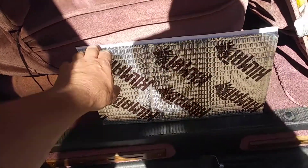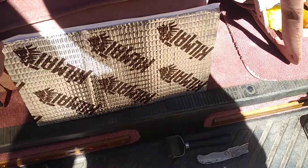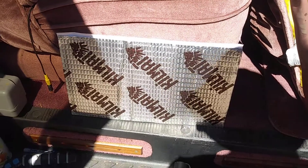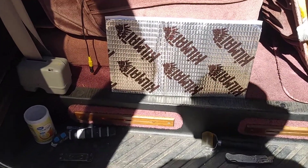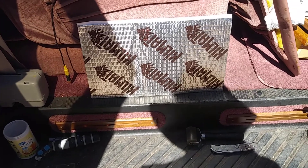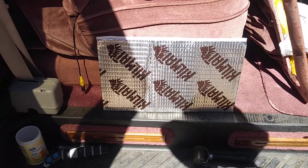This is Kilmat. It's 80 mil — it's the thicker of the two sizes they sell. This is a 10 by 15 inch piece, and there are two pieces in this door. I'm going to put two or maybe two and a quarter in the other door — it's slightly larger. These vans, the doors aren't symmetrical; one's a little bigger.